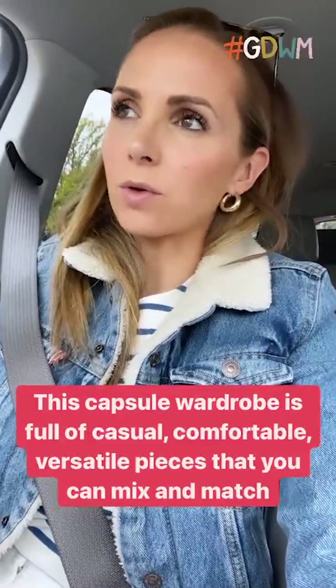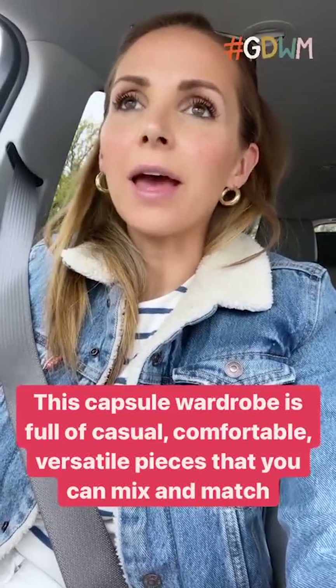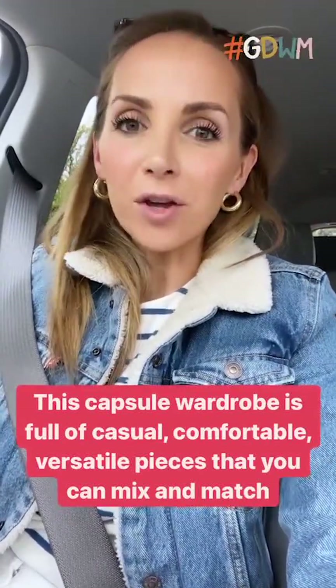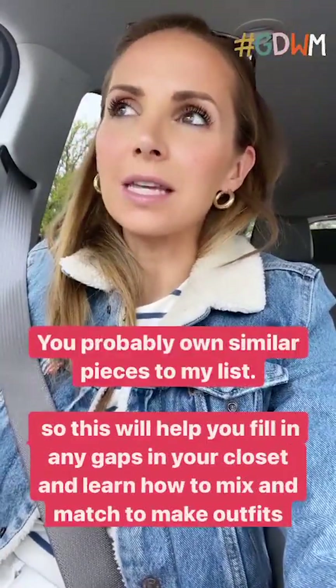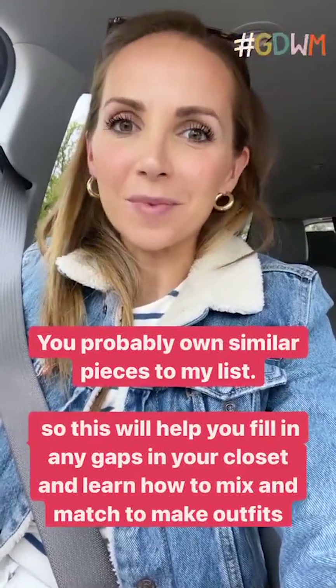With the stay-at-home capsule wardrobe, it is full of pieces that are very versatile and are basics for staying at home. I don't want you to feel like you have to go out and buy all these pieces — I'm sure you have similar pieces in your closet already. I want you to see how versatile they can be and how you can mix and match them.